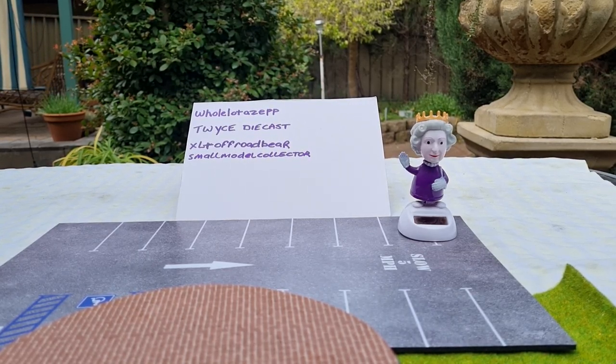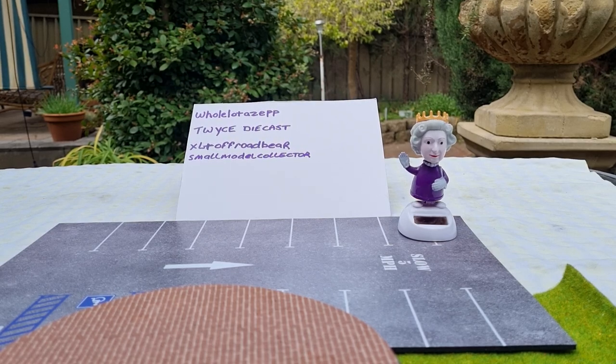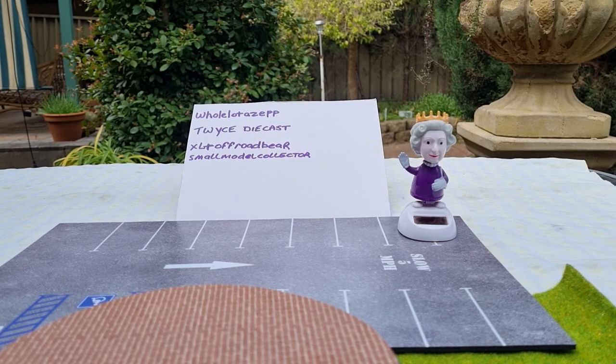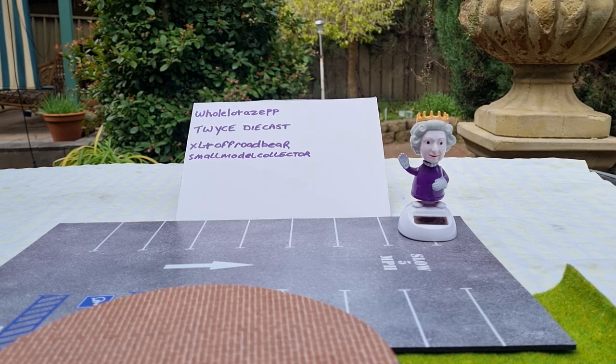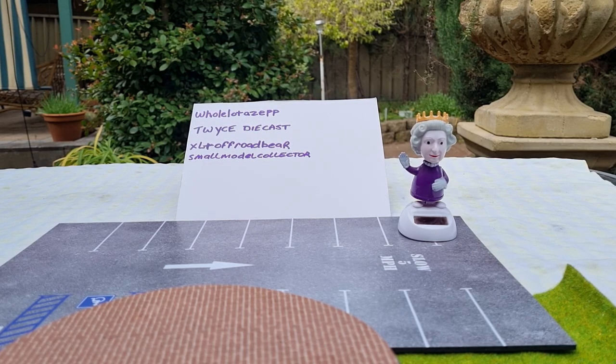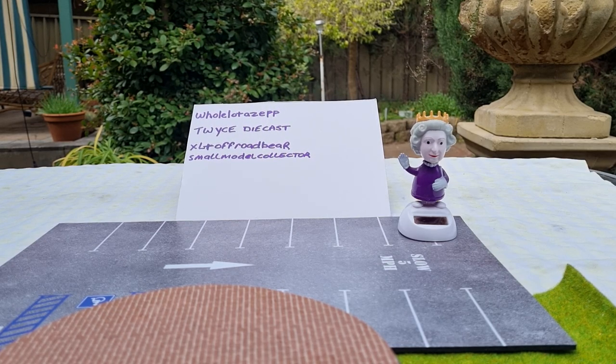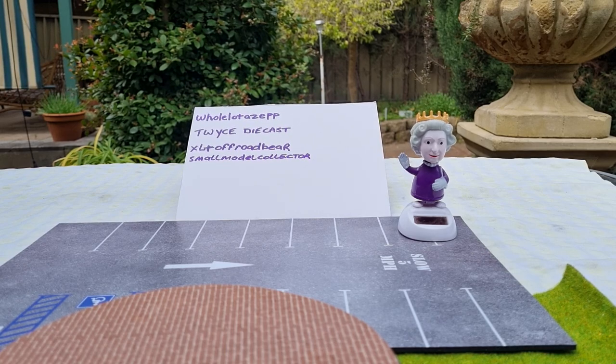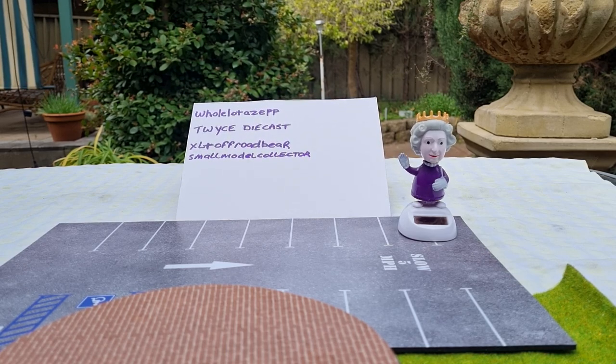Good afternoon diecast collectors, this is Chris from CRA Diecast, welcome back to the channel. I'd like to thank all of my subscribers for dropping in. Before I start, just like to say thanks to a couple of new subscribers to the channel: Rudy Moons, welcome and thank you for your support, and Festa 67s Workshop, thank you as well.